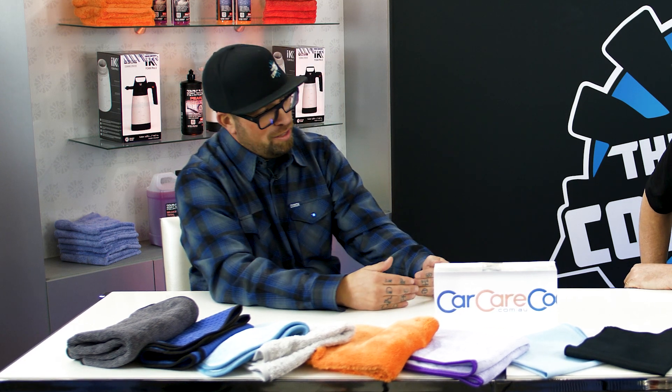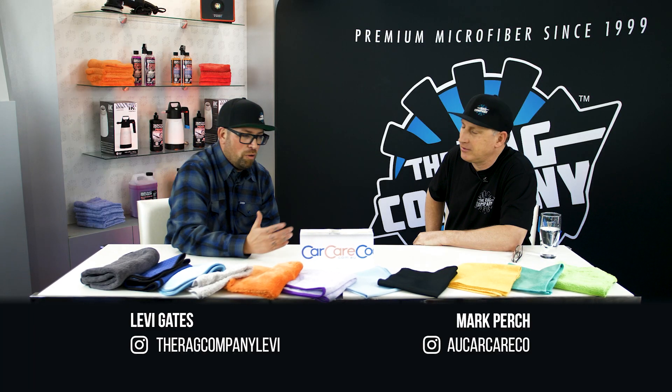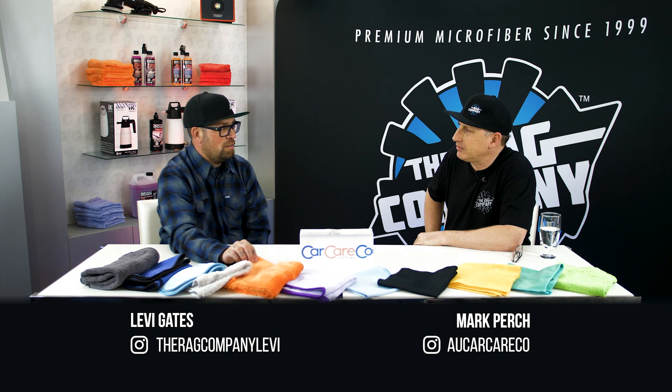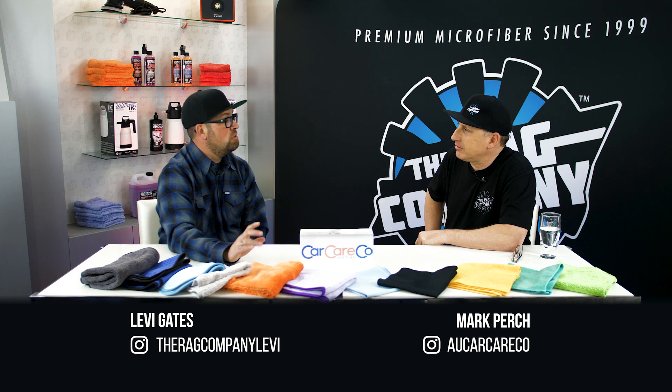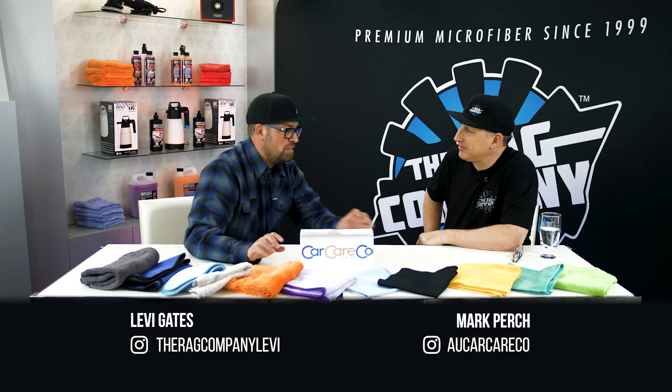People like super plush towels because we're just humans and we like soft things. My wife brought something interesting to my attention. When I first started working with microfiber towels in my shop and getting into the Rag Company stuff and using it in my business, I'd bring her in and say, 'Check out these towels, you've got to feel these.'